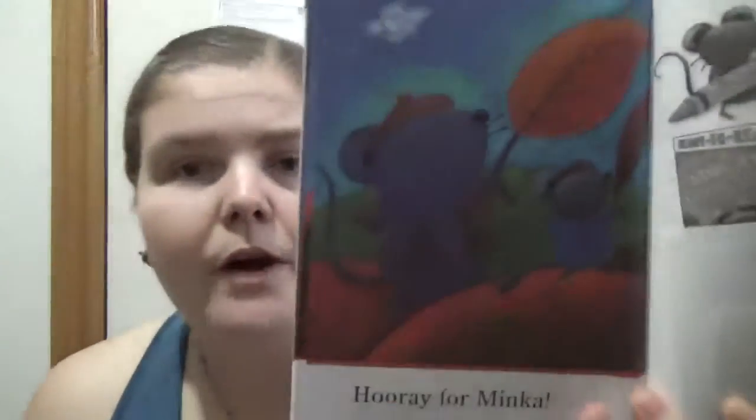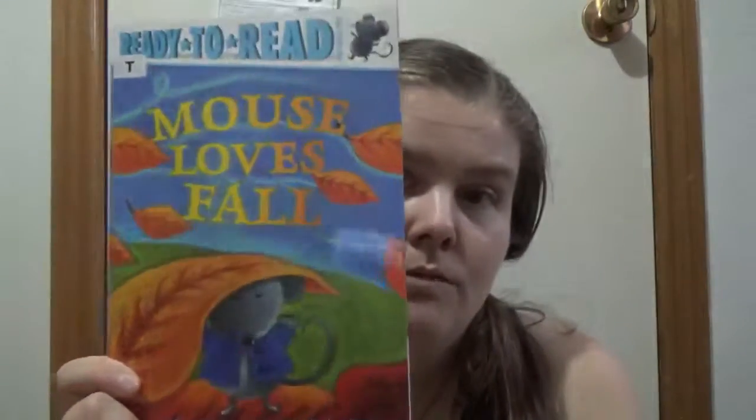You are getting about a sentence or two each page, introducing your kid to different words, with a kind of fall-related topic and mice just having some fun in the leaves. So if your kid likes mice and likes fall, this could be a good one to have a look at, and not that hard for them to go through.